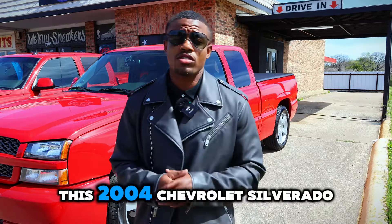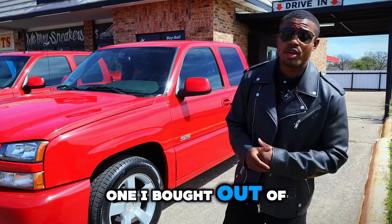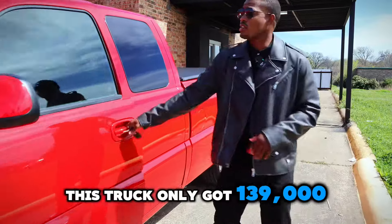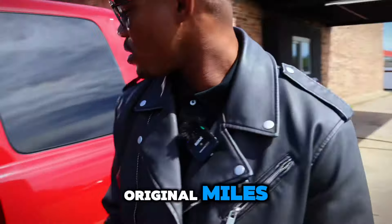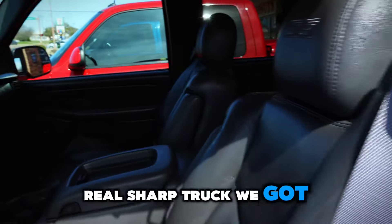All right y'all, so first up we got this 2004 Chevrolet Silverado. If y'all remember, it's the one I bought out of Maryland. This truck only got 139,000 original miles. Check out that interior on that truck — real sharp truck we got right here.